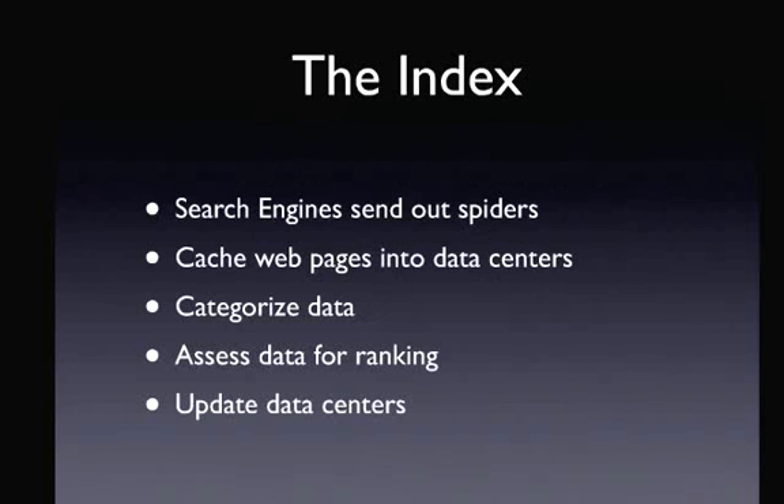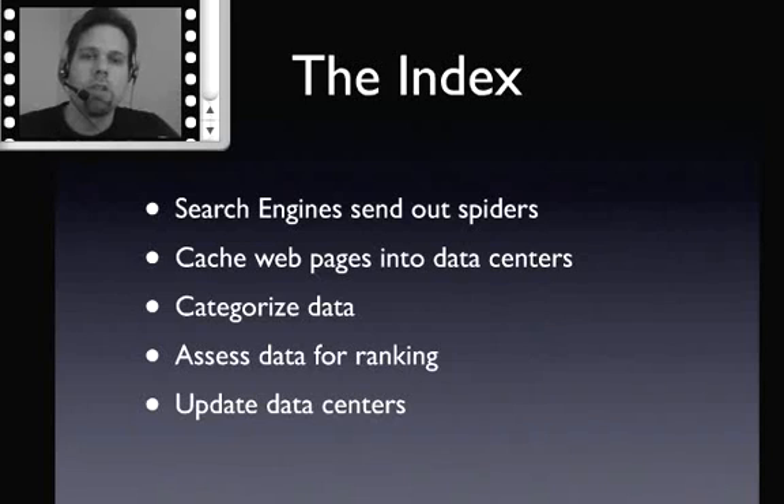The big picture of search engines is that each major search engine has what's called an index — all of the different websites and web pages on the entire internet that they've found. What they do is take that index and put it in data centers all over the world. They literally have buildings full of web servers with all the different websites they've found, and each data center is usually a replica of all the others so that you can quickly access a data center near you.